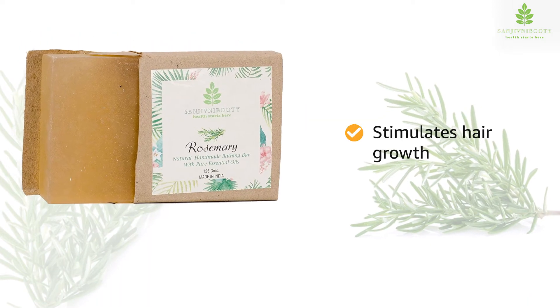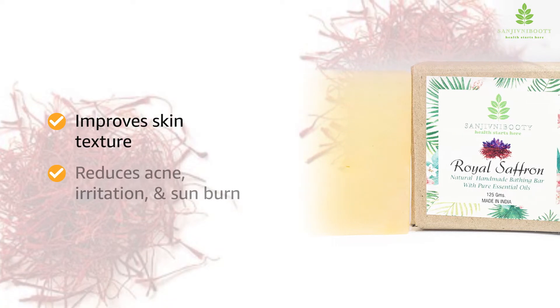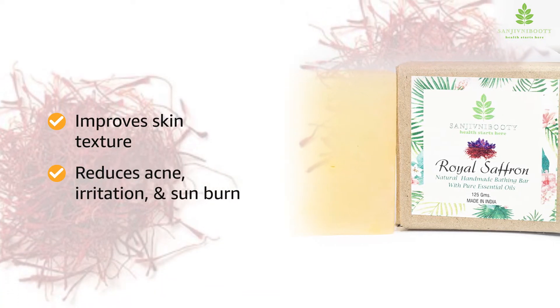Rosemary oil stimulates hair growth and treats androgenetic alopecia. Royal saffron improves skin texture and reduces acne, irritation, and sunburn.